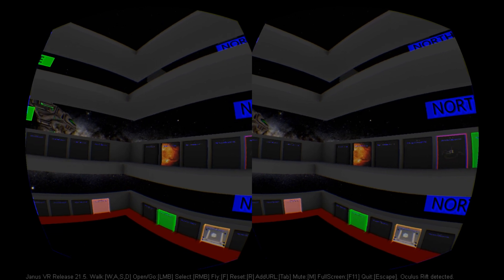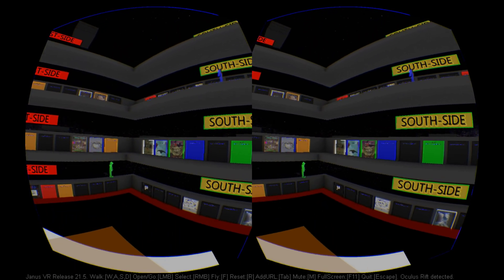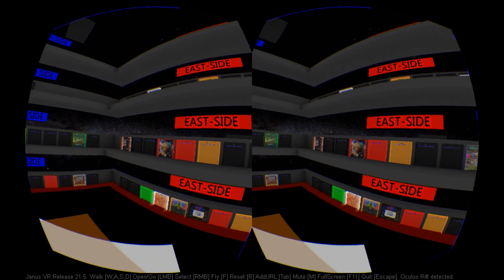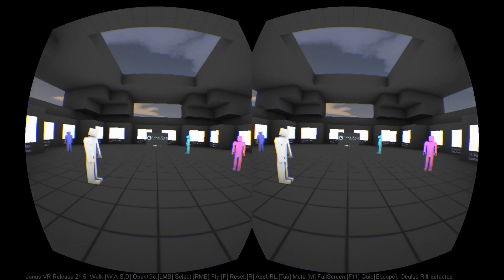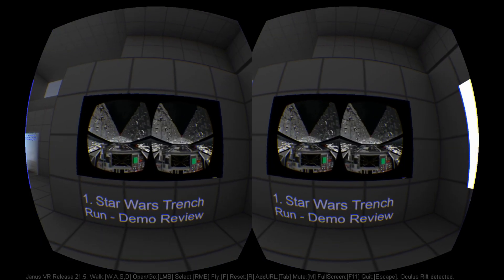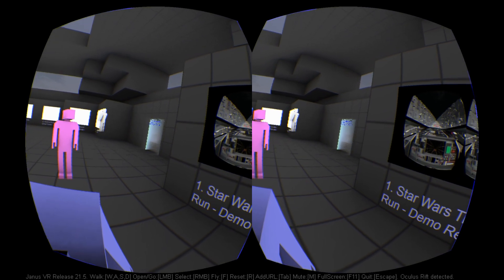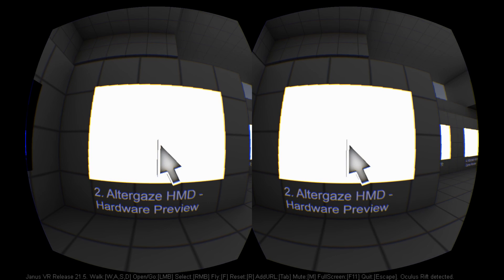When I first tried Firebox, my first instinct was to tell the world about it, and my second instinct was to build a room for it. I'm extremely pleased to announce that Virtual Reality Reviewer now has a room in Janus VR. The room contains 14 of our latest videos, which we'll be updating weekly, so now you can keep up to date on VR from within VR.